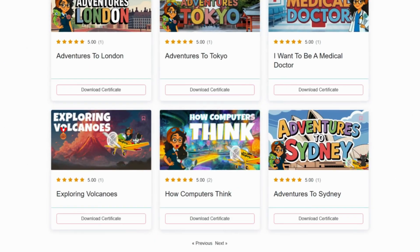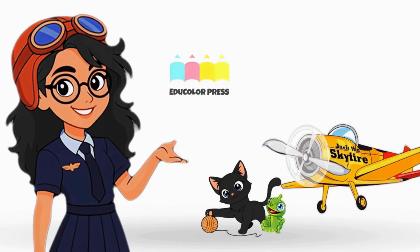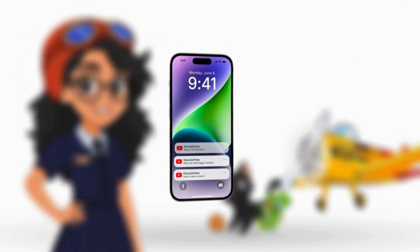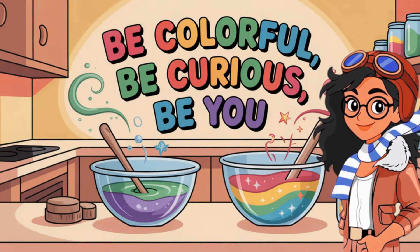There's a whole world of colorful learning waiting for you. Adventure never stops, explorers. Like, subscribe, and ring that bell so you can join us wherever we go next. Until next time, be colorful, be curious, be you!